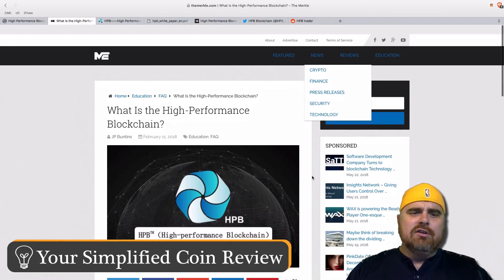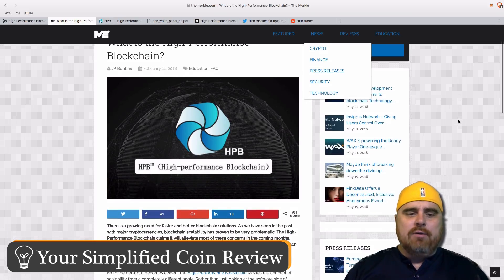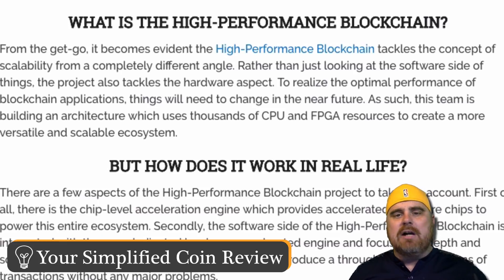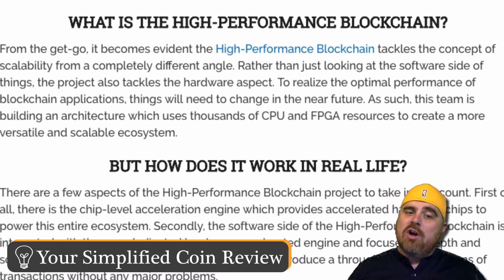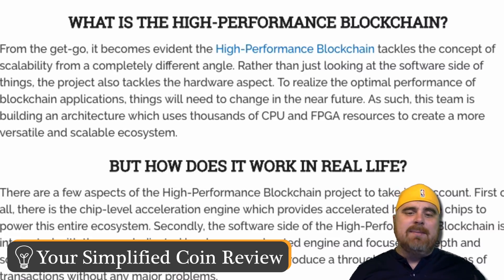So what is the high-performance blockchain? From the get-go, it becomes evident that the high-performance blockchain tackles the concept of scalability from a completely different angle. Rather than just looking at the software side of things, the project also tackles the hardware aspect. To realize the optimal performance of blockchain applications, this team is building an architecture which uses thousands of CPU and FPGA resources to create a more versatile and scalable ecosystem.